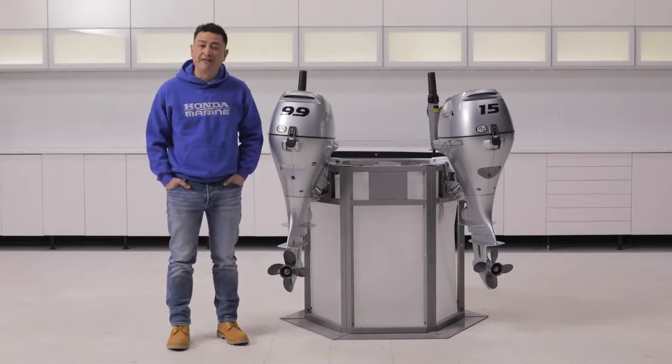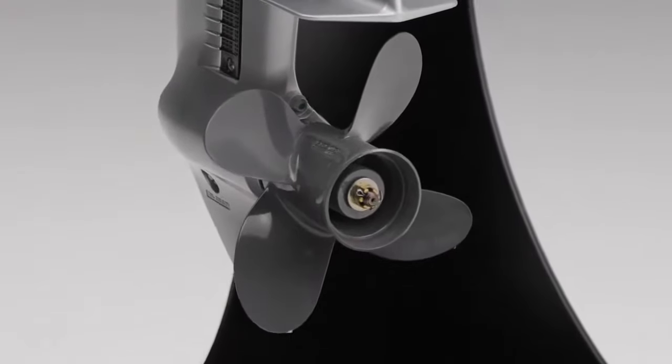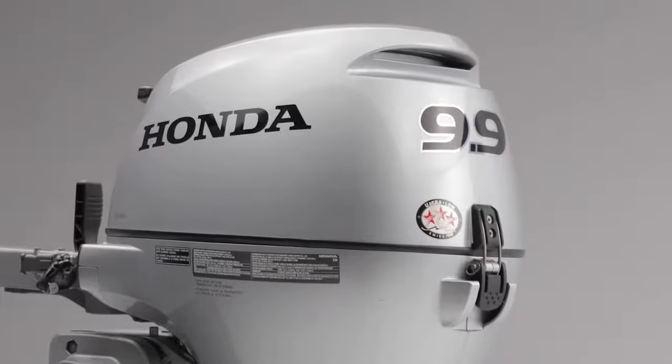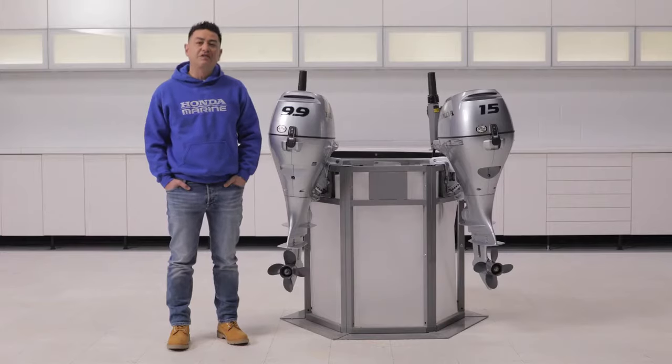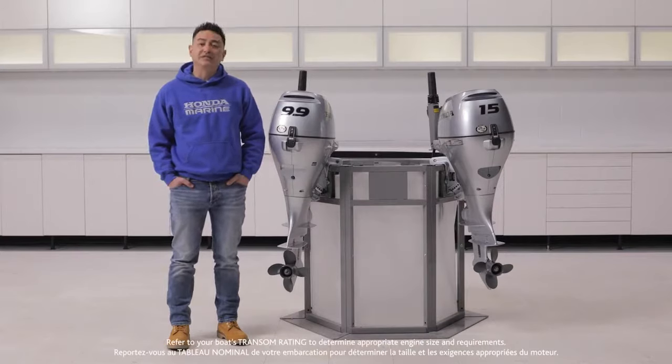To top it all off, you have a 12.5 liter fuel tank, fuel hose, and aluminum propeller included as standard equipment. If you love the BF 9.9 and all of the features but need a little more power, the largest engine in the portable category is the BF 20. It is ideal for a range of sailboats as well as small to mid-sized fishing boats.